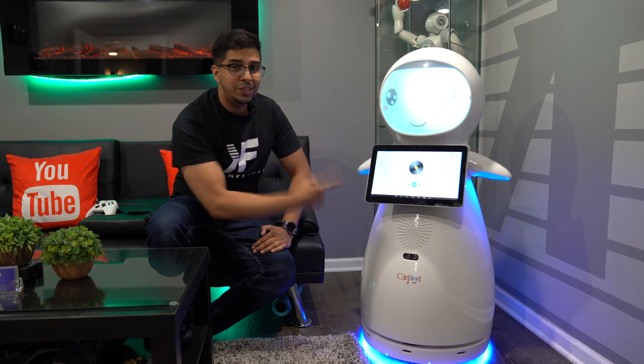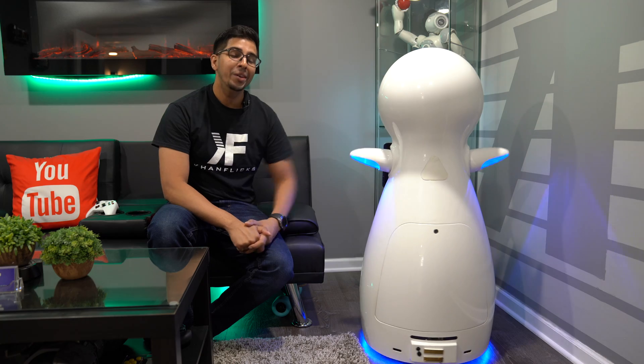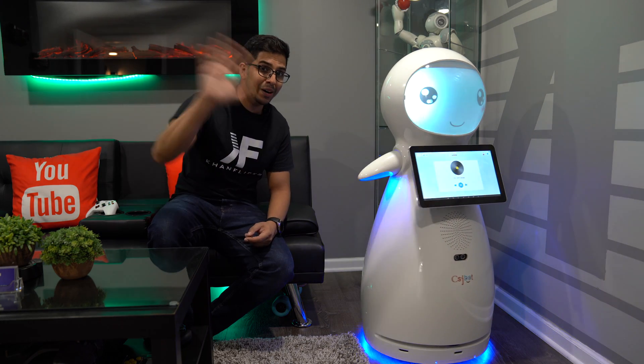And there you guys have it — this here is Snow. A very fun interactive robot that looks almost like a penguin but is actually a lot cuter. If you guys have any questions about Snow feel free to comment down below. Otherwise, thank you guys for watching and we'll see you guys next time. Take care now, bye!